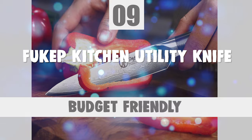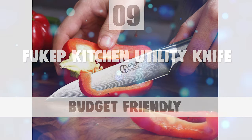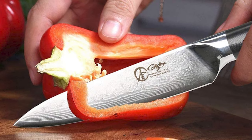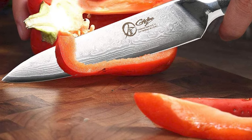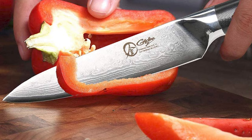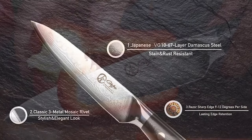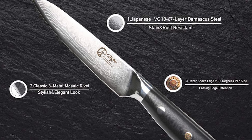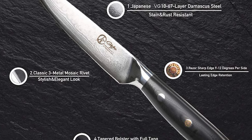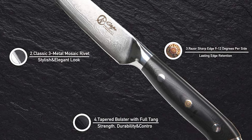Number 9: Fucap Kitchen Utility Knife. The Fucap 5-inch Kitchen Knife is designed for professionals including chefs, culinary experts, food caterers, as well as ordinary people. It is a multi-purpose knife ideal for various tasks including cutting, chopping, dicing, and slicing vegetables, fruits, fish, meat, and other products.